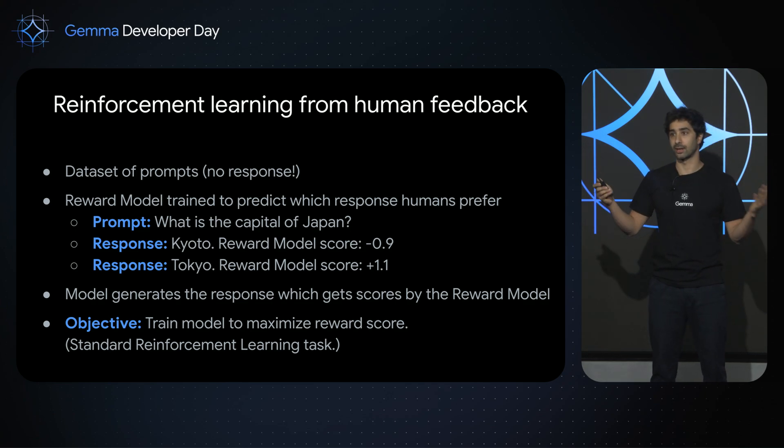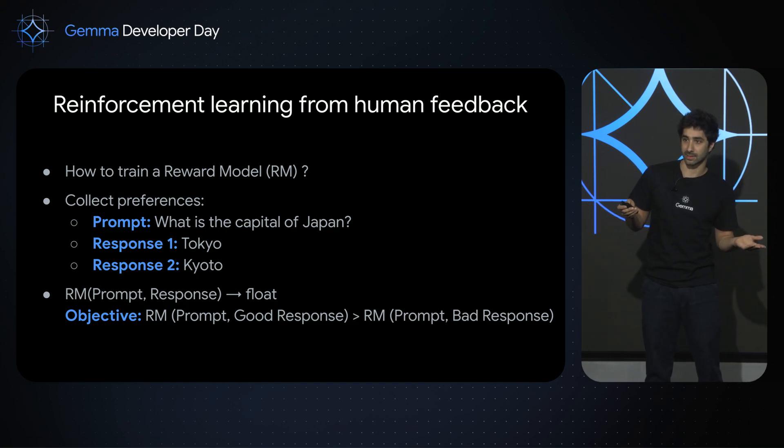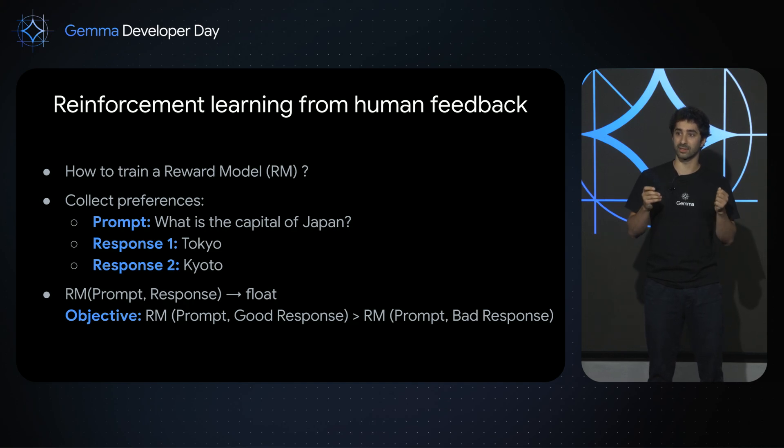The question is how do you train this reward model — it's about preferences. You collect preference data. For example: prompt is 'What is the capital of Japan?', good answer is Tokyo, bad answer is Kyoto. You start from a large language model, give it the prompt and response as input, and the output is a float. The objective is that the reward model score for the prompt plus the good answer should be higher than the score for the prompt plus the bad answer.